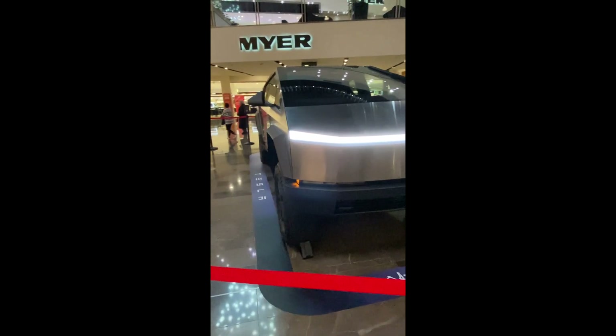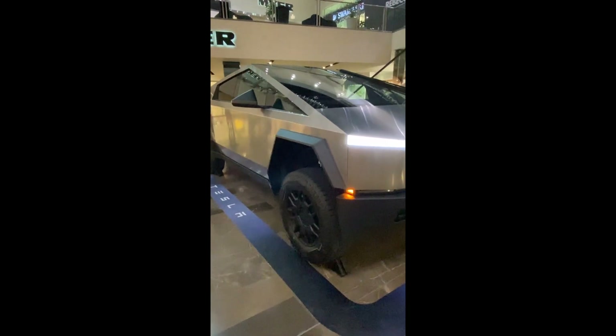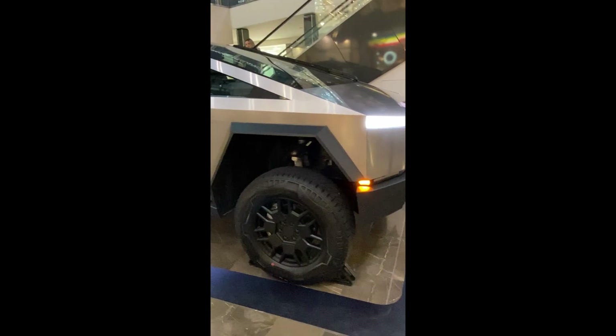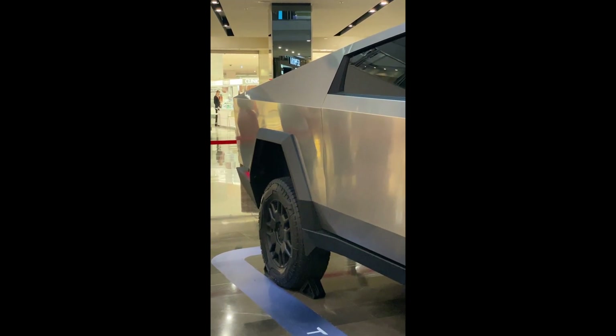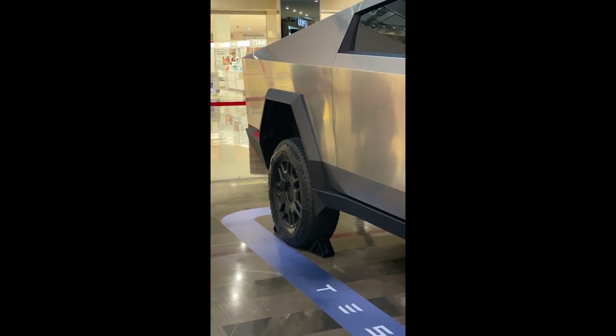It's got 340 miles of range, 11,000 pound towing capacity, 845 horsepower, 10,000 pounds of torque, and a 0-60 in 2.6 seconds. There are three versions: a Cyberbeast version for roughly 147,000 Aussie, all-wheel drive for about 116,500, and the rear-wheel drive for about 87,550.